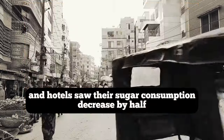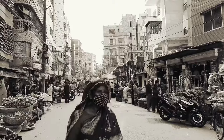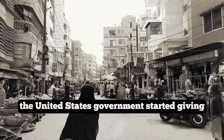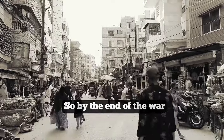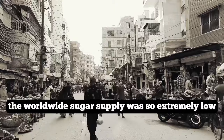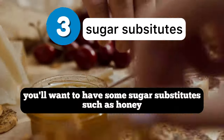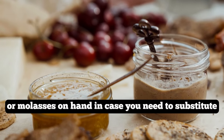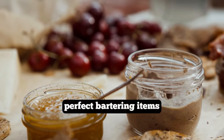By April of 1942, the United States government had introduced an entire rationing system. Places like hospitals, restaurants, and hotels saw their sugar consumption decreased by half compared to 1941. In 1945, the U.S. government started giving sugar to allied countries, so by the end of the war the worldwide supply was extremely low. In addition to sugar, you'll want to have sugar substitutes such as honey or molasses on hand as perfect bartering items.